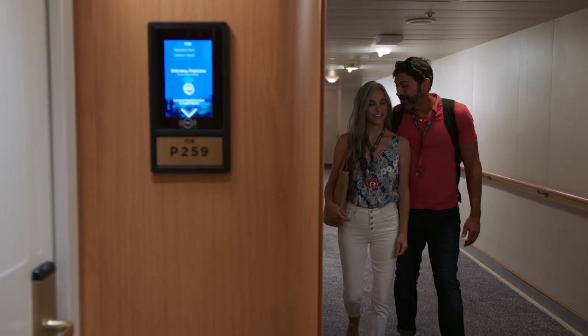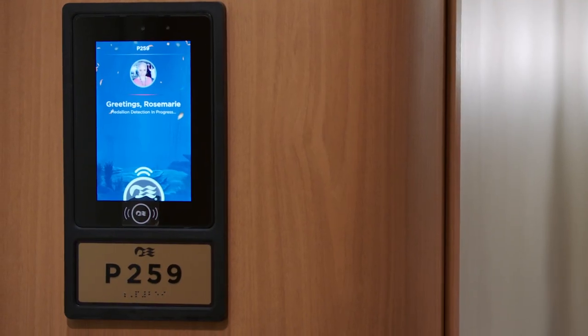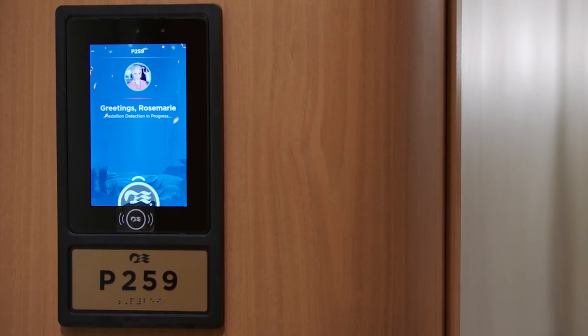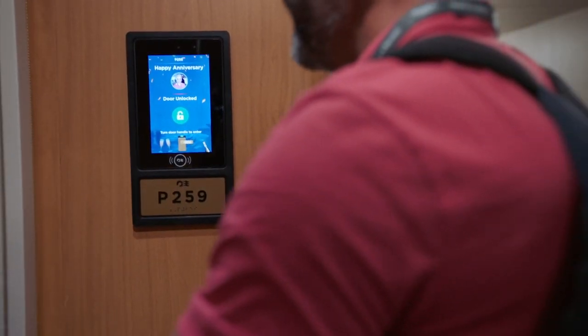For stateroom access, approach your cabin door portal with your medallion. As you near, the door portal will securely validate your access and unlock your cabin. From there, just turn the handle and walk right in. It's that easy.